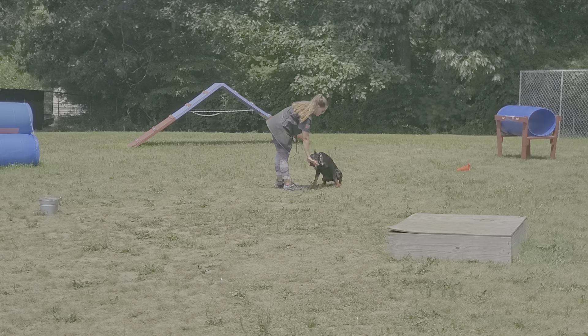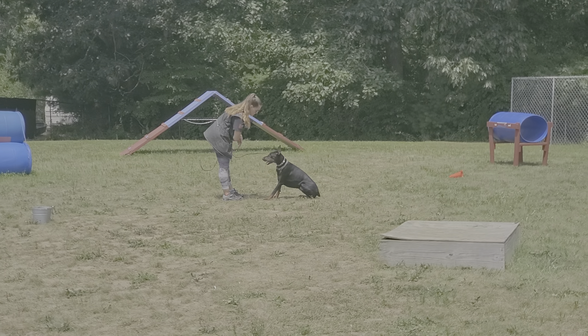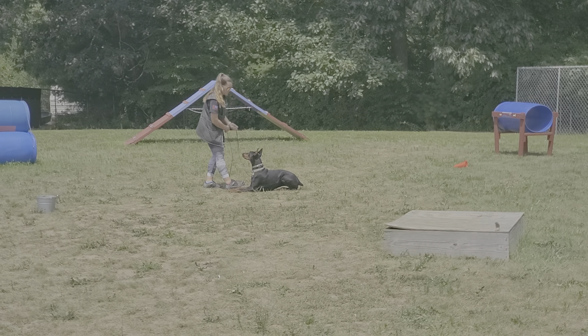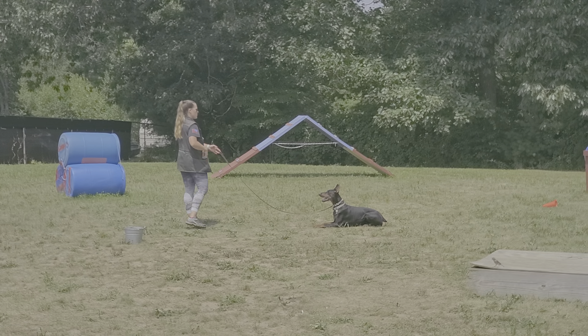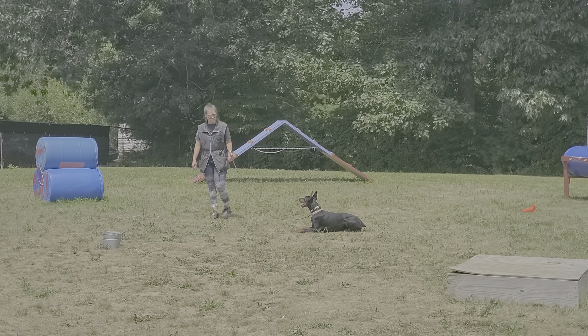Now we're going to do a down-stay. Down means down and don't move until I tell you otherwise. Needs a little bit of correction here — get back into the down. Here we go. Pretty nice down-stay. Good.